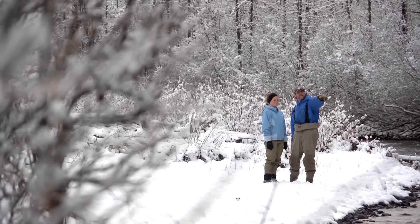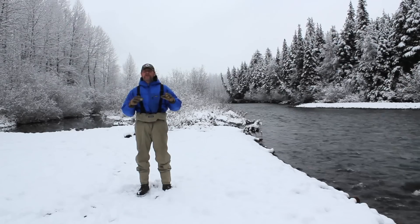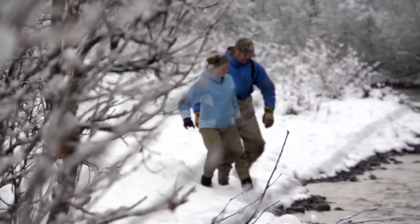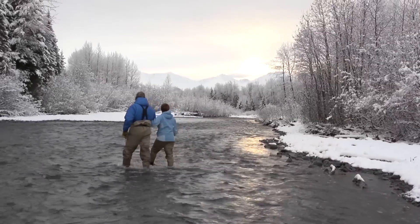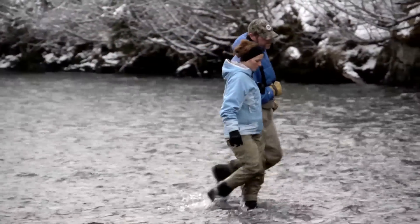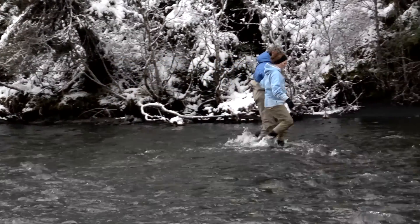The other thing you can do, especially when fishing with a group or another person, is use a two-person approach — stay hand-in-hand or lock arms like this. Again, staying very high, well above the point you want to reach at the other end of the river. I'll stay just slightly upstream of them, helping the person below me break the river current and also giving them assistance if they lose their footing.